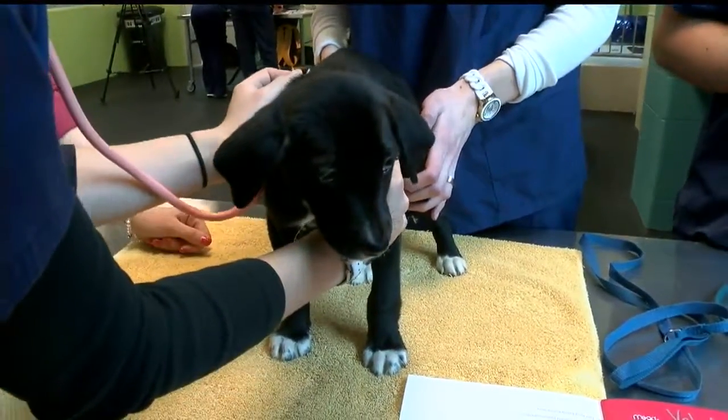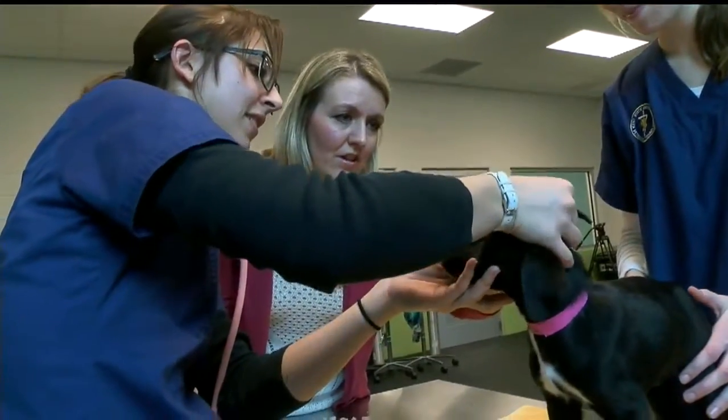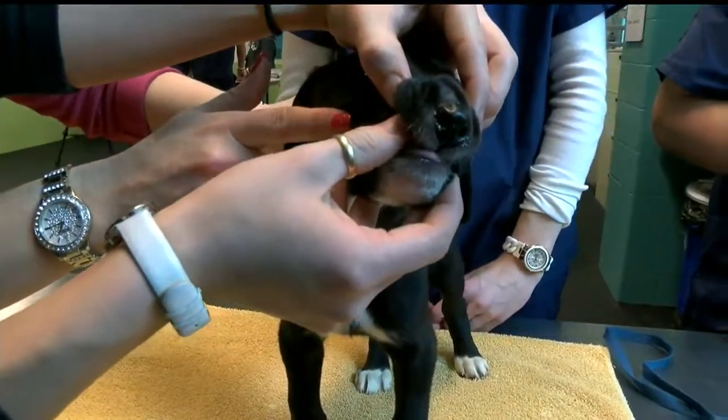The veterinary technology program teaches students to handle animals. It's not just playtime, petting them and giving treats. Math and science are very important in the program. After two years, a grad can sit for the vet technician exam and get credentials.